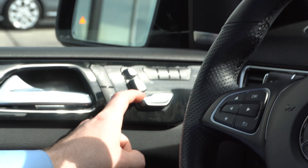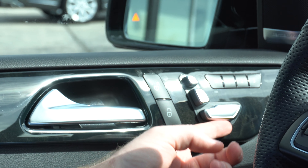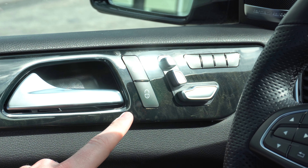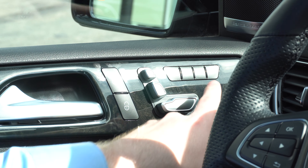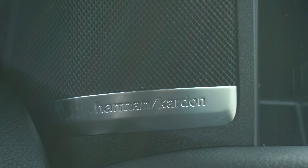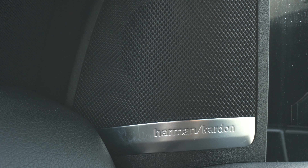On my left you can see we have our switches here to change the position of your seat. We have one of these for the driver and front passenger. You also have three different memory modes so you can set three different preset seating positions. This vehicle also has the Harman Kardon premium audio system with surround sound.